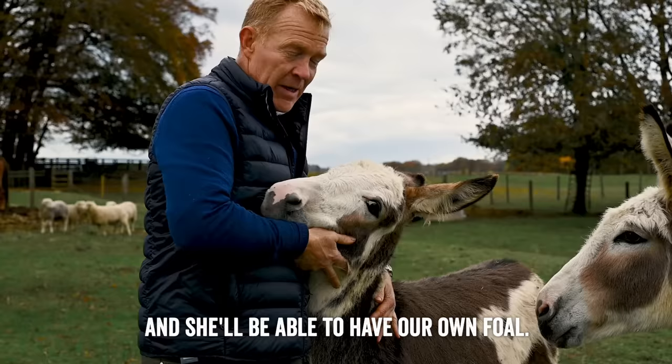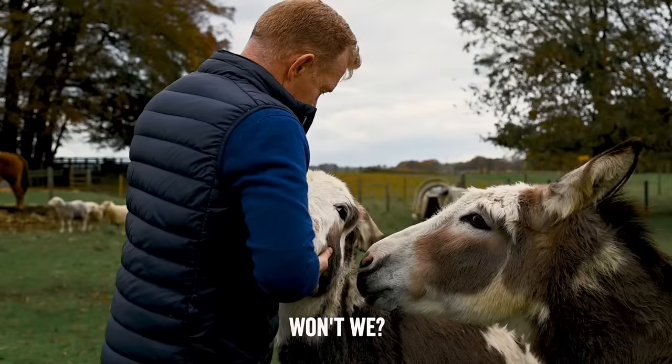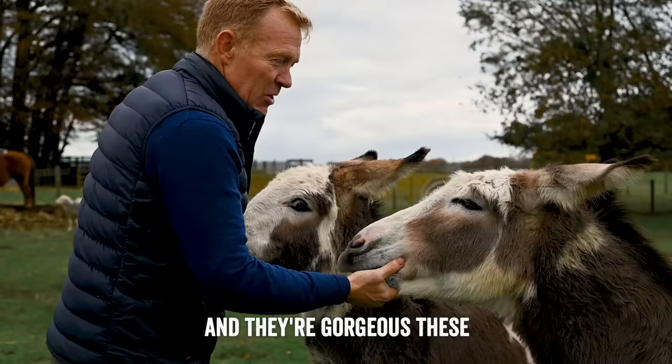Of course she can't go back to Neddy because that's her dad, so we'll have to get a new jack donkey. They're gorgeous because they've got these beautiful colours on them — I really love the coloured donkeys.